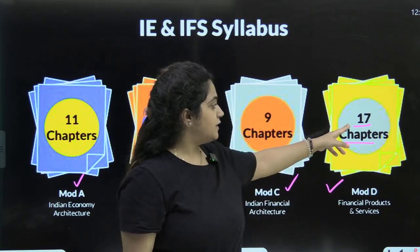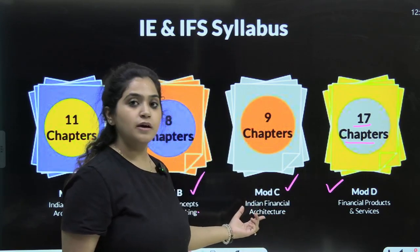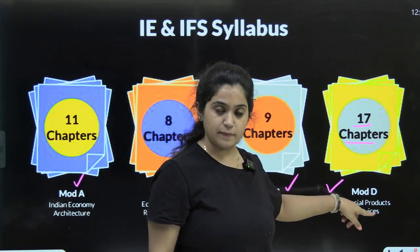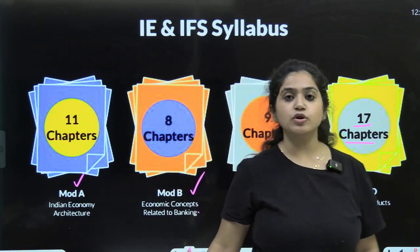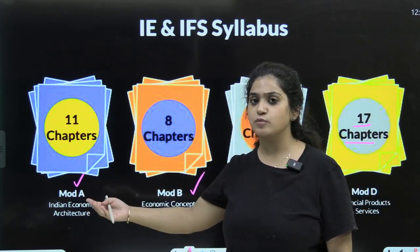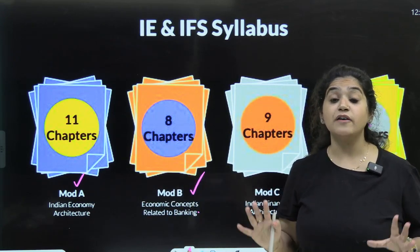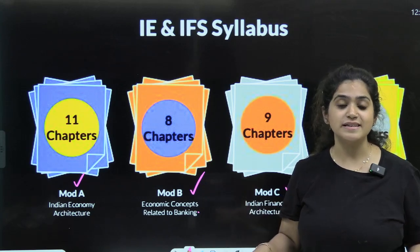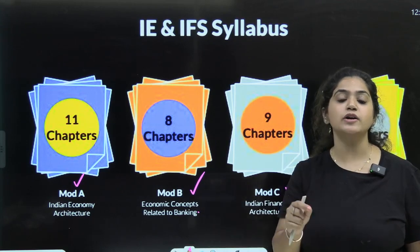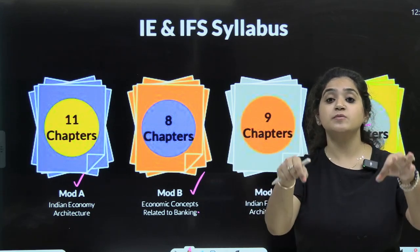Now let's talk about the 17 chapters of Module D — Financial Products and Services. Module C has already been covered with Mahesh Sir, and Module D is ongoing. For Module A and B, we will finish them in the next 3–4 classes. If you haven't yet subscribed to the channel, what are you waiting for? You are getting every concept required to clear your examination, just with your investment of time.